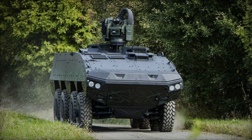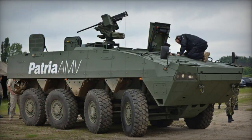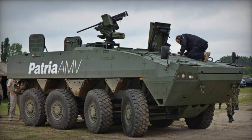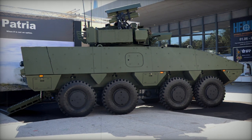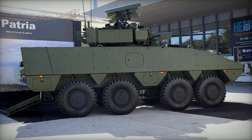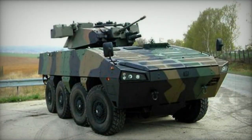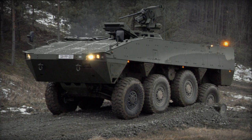The Patria AMV features modular ballistic protection, employing interchangeable armor modules of varying thickness to match specific mission requirements. During peacetime and transportation, heavy armor can be detached, but it is reattached upon deployment in combat zones. The vehicle offers a maximum protection level against 30mm armor-piercing rounds and boasts exceptional mine resistance, capable of withstanding up to a 10kg TNT blast. Standard equipment includes NBC protection and fire suppression systems.